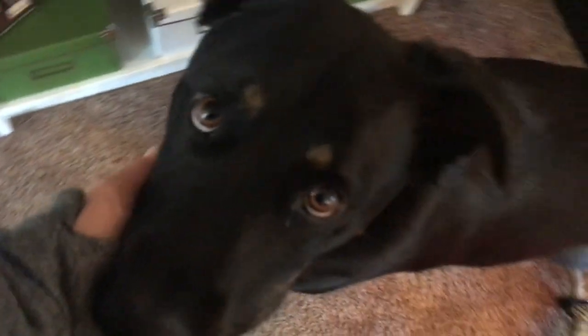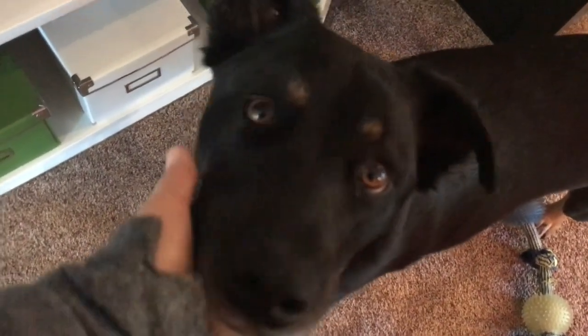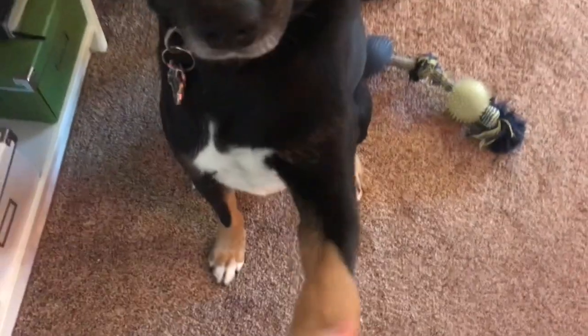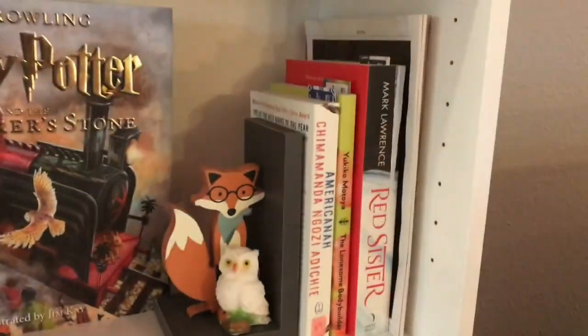This next shelf is my currently reading and my actual TBR — the books that I plan to read in the current month. And here's Stevie, my dog. He wants love and attention. Say hi, BookTube! Good boy. Shake. Good boy. Bye, friends.